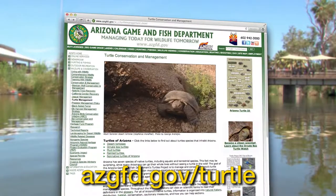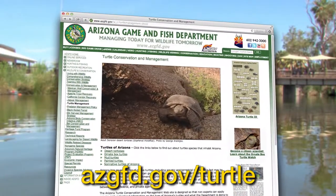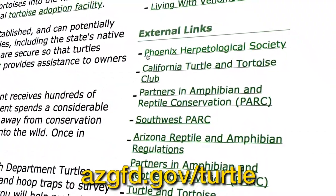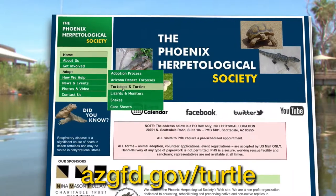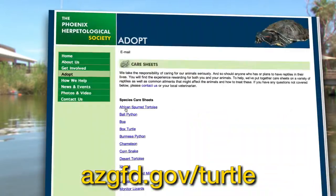If you are interested in getting a pet turtle, you should first go to a rescue agency and see if there is a turtle that already needs a home, rather than purchasing one from the pet store, because purchasing from the pet store can lead to more depletion of turtles from the wild, and also more that get released unnecessarily into ponds like this one. If you go to the turtle pages at azgfd.gov/turtle, we have a link to the Phoenix Herpetological Society, where you can learn how to care for captive native desert tortoises and what to do with turtles you are no longer interested in.